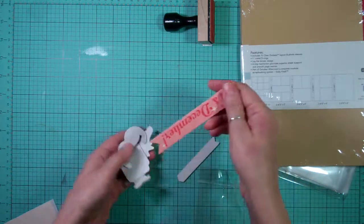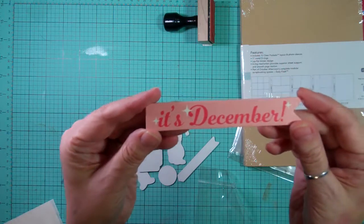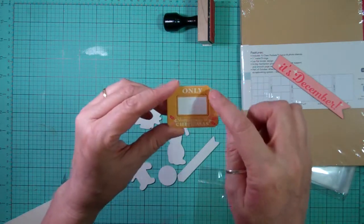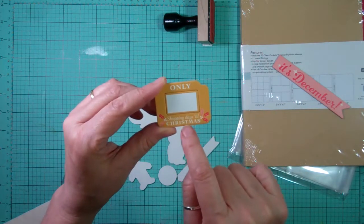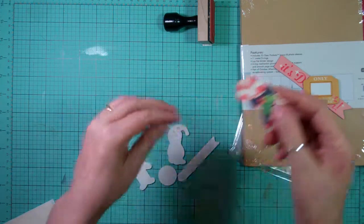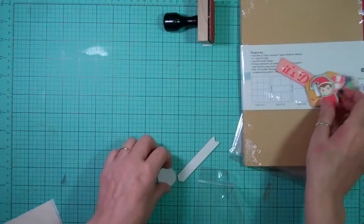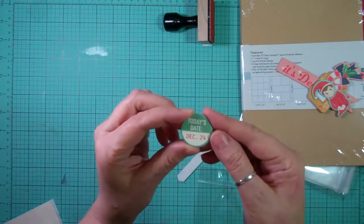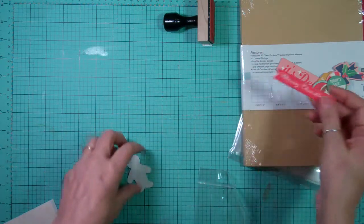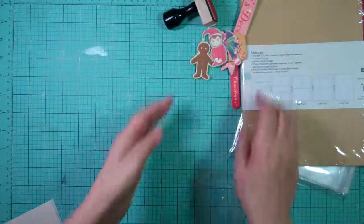It came with these chipboard elements. There's one that says December, and then you can put the number of days or shopping days till Christmas, and then a candy cane, a cute little elf, one that says today's date, December 24th Merry Christmas, and a gingerbread man. Those are cute.